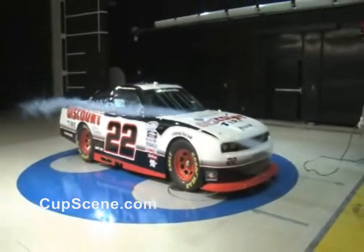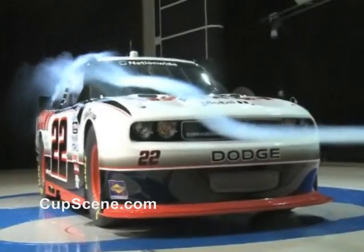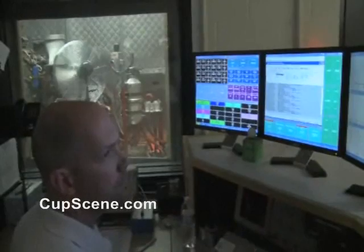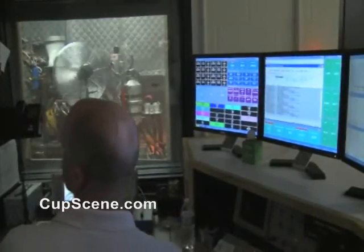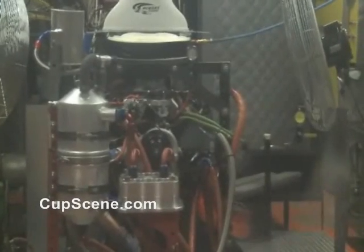Dodge Motorsports and partner Penske Racing have long tapped into the company's aerodynamics, chassis development, and powertrain expertise. Here in the Chrysler Tech Center's Motorsports Dyno Lab, performance tests are being run on the Nationwide Series' new R6 P8 engine.